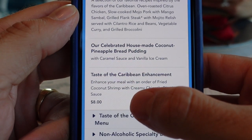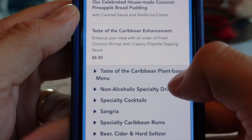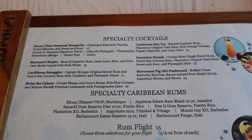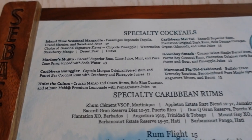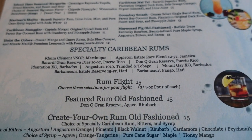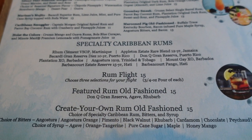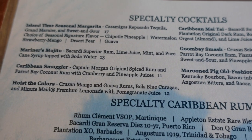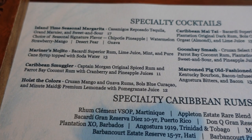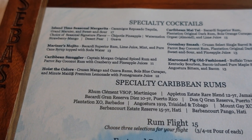You can also add their coconut shrimp, which has been a big fan favorite. We've elected to add that onto the meal. We're also looking at the cocktails — they look really good. They have specialty cocktails: a Caribbean Smuggler, a Margarita Muay Thai, and high-end specialty rums. A $15 rum flight doesn't seem too bad. We're going to split a Caribbean Smuggler — Captain Morgan spiced rum, coconut bay rum, cranberry and pineapple juice for $11. The waiter said it was his favorite drink.